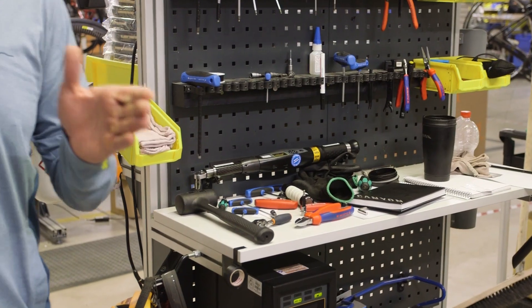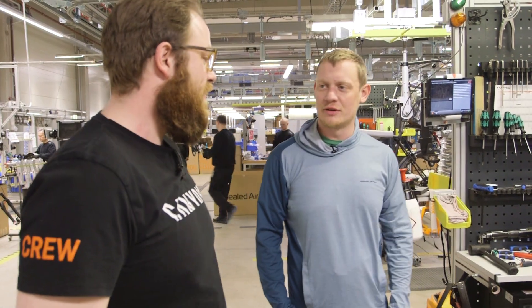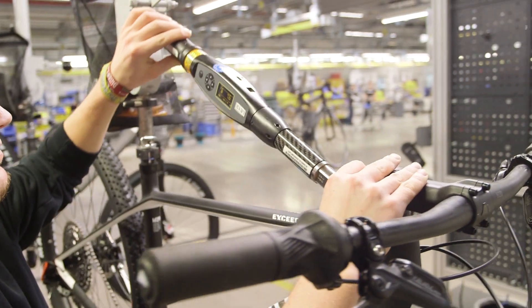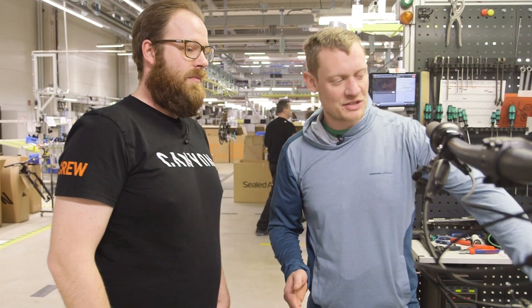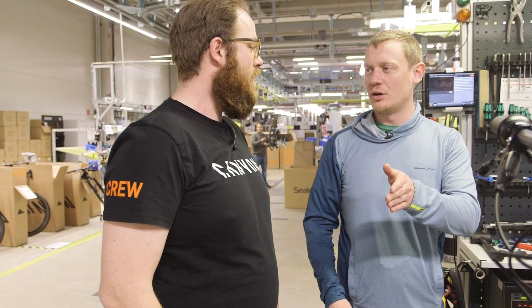Are any other bike manufacturers using a machine like this, or where did this technology come from? I think it's an automotive product used over there. The idea is that if a customer has a Canyon bike and has an issue, you can scan the QR code on the bottom and see exactly what torque was used on exactly which bolt, because it's completely logged by the system for each individual bike and each individual bolt.